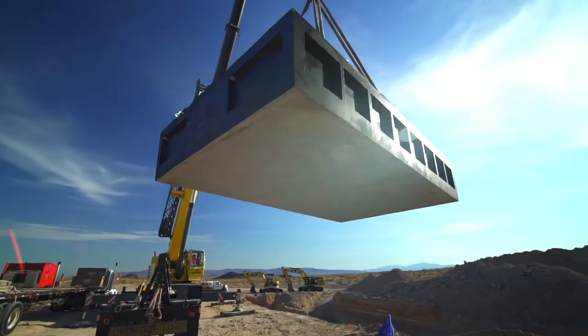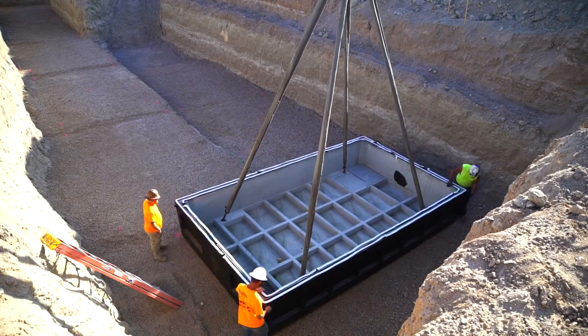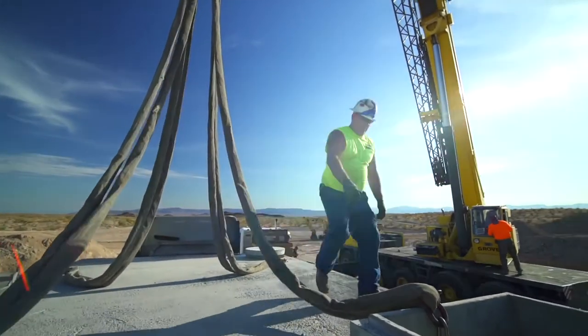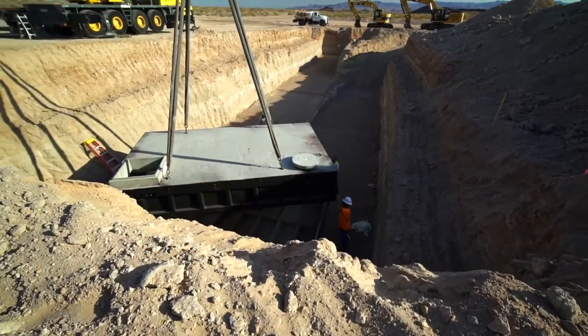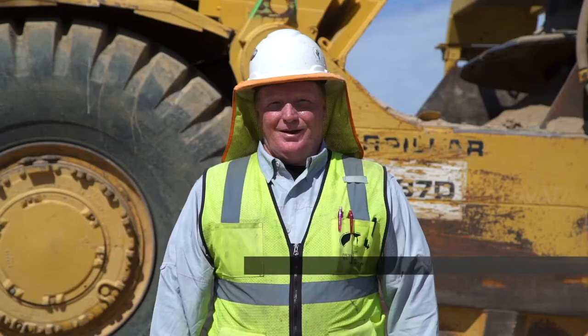They're using one of the most advanced on-site wastewater systems — an emerging technology that is going to allow us for future water reuse, which is very innovative, environmentally sound, and very exciting.